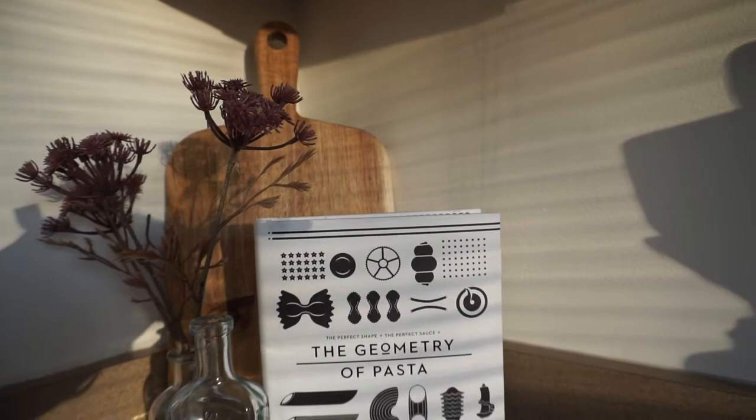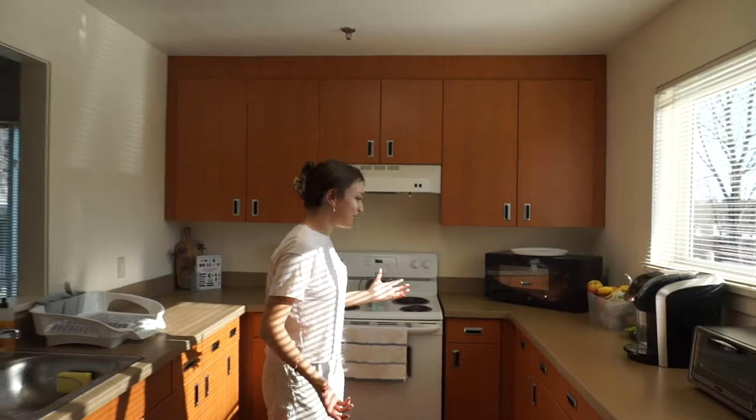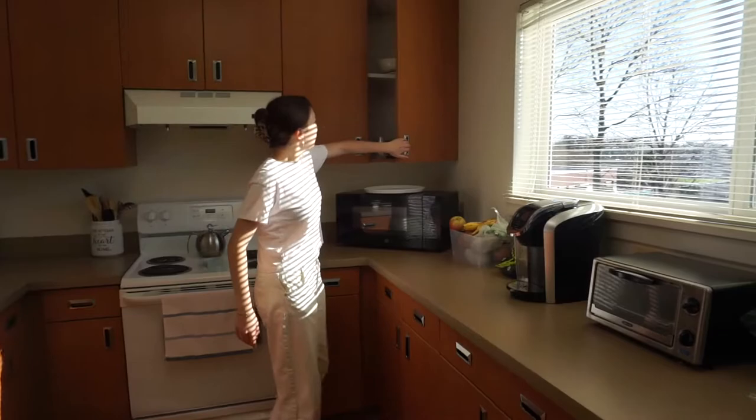This is the kitchen. I will preface — a lot of houses are really differently laid out depending on how many people live in the house. This is a six person townhouse, so we have three doubles. There are also five person townhouses, so you have a double and a triple. As you can see there is more than enough space. Tons of cabinets.